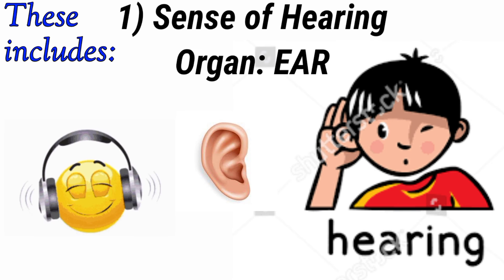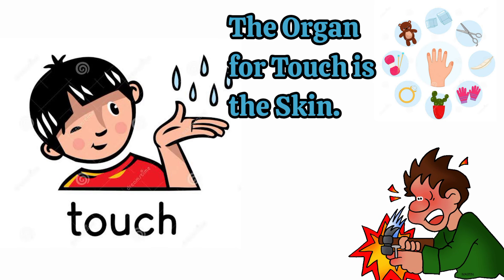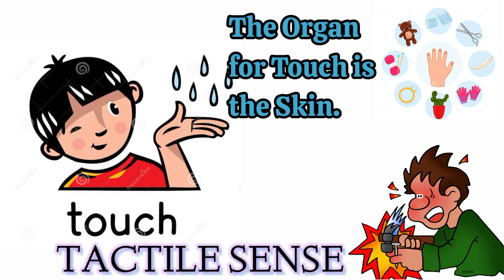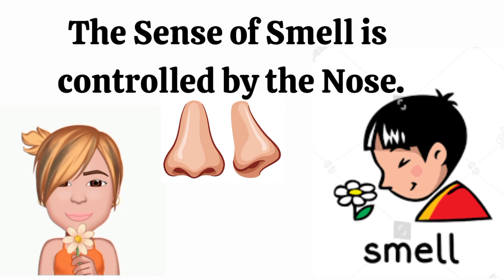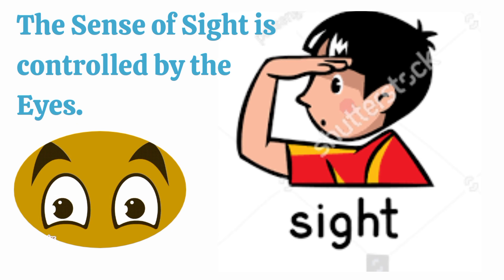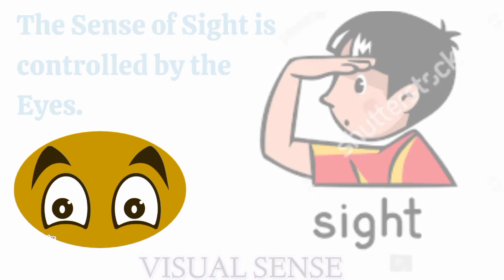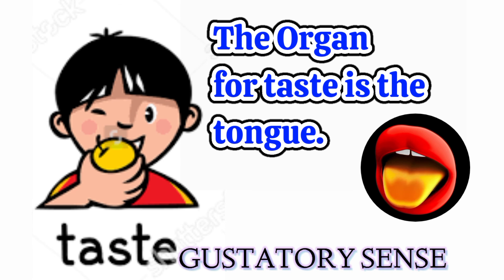The sense of hearing is controlled by the ear and it is called the auditory sense. The sense of touch is controlled by the skin — this sense is also known as the tactile sense. The sense of smell is controlled by the nose and it is also known as the olfactory sense. The sense of sight is controlled by the eyes. The sense of taste is controlled by the tongue — we use this sense when we take in different substances, and it is also known as the gustatory sense.